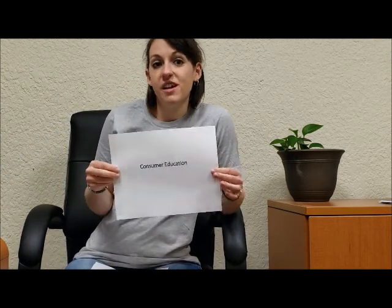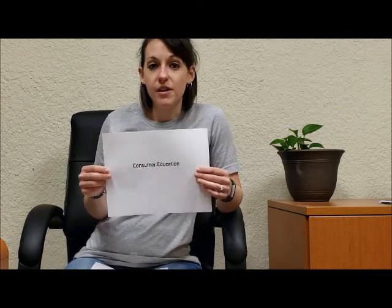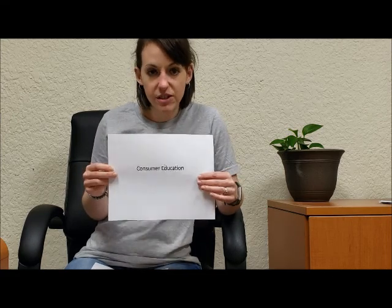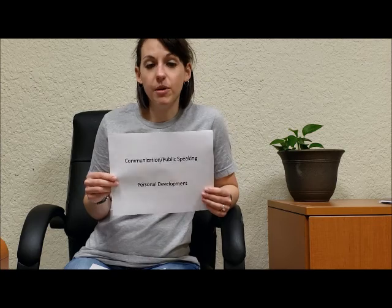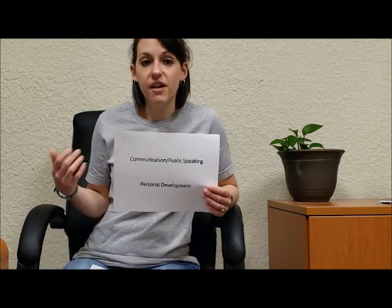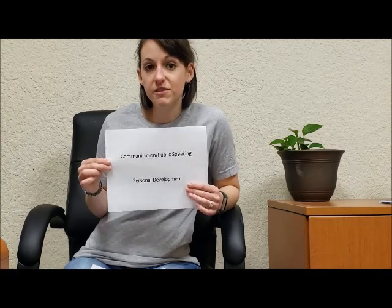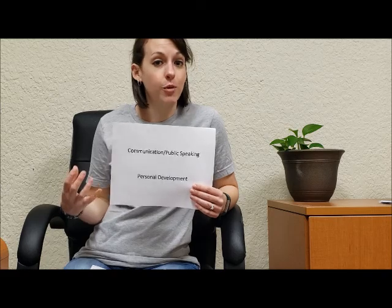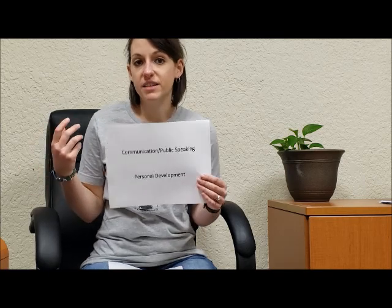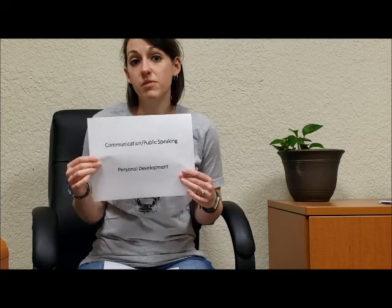Next we have Consumer Education — learning about being a wise shopper, making a budget for your family, using coupons, and comparing prices at the store. We also have some contests that fall under this in 4-H. Next is Communication and Public Speaking, which covers public speaking contests, giving presentations, journalism, or sports broadcasting. We also have Personal Development, which is about growing as a person — community service, interview practice, and anything that helps you grow. If you're not sure what project fits you, Personal Development might be a good choice.